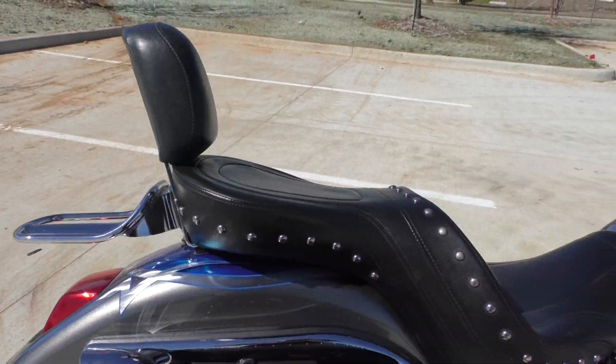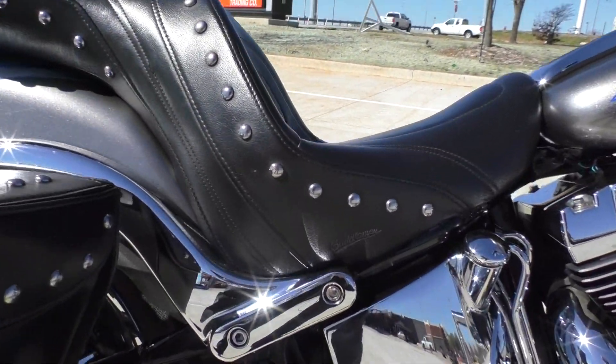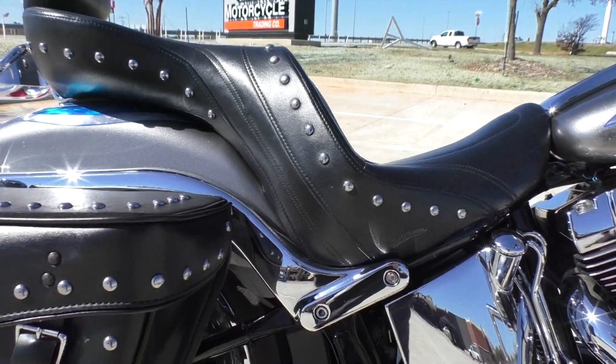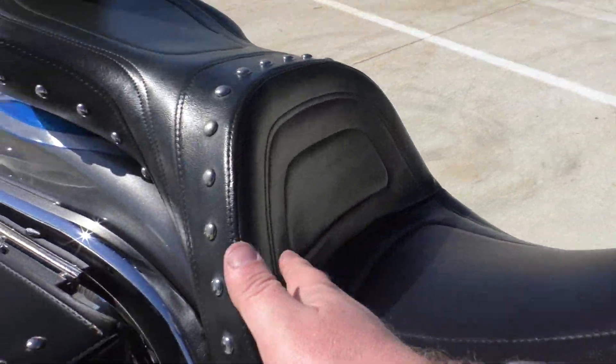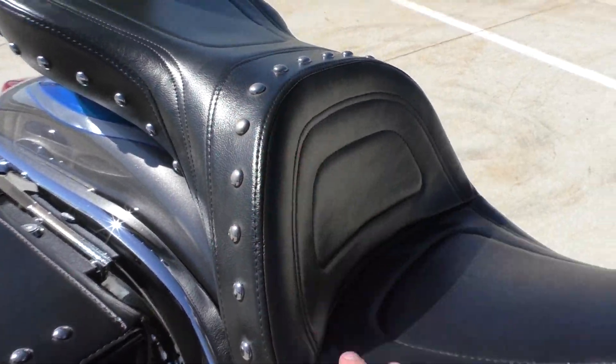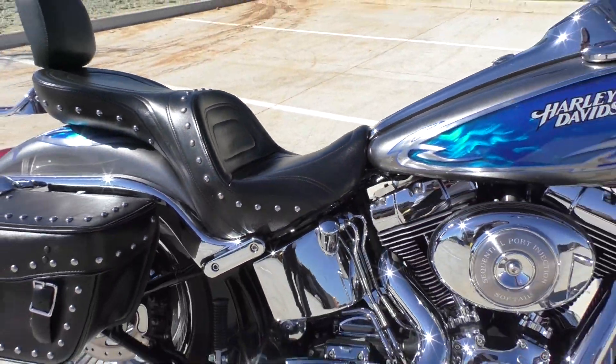Got the passenger backrest, and it's got an upgraded Saddleman two-up seat. It's studded to match the bags. This seat's really comfortable — you don't even need a backrest for the driver; it's just built in. Pretty nice.